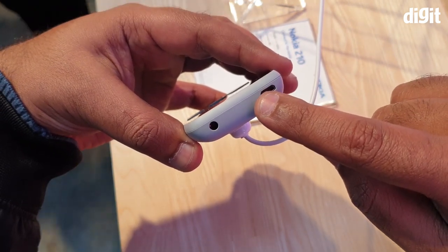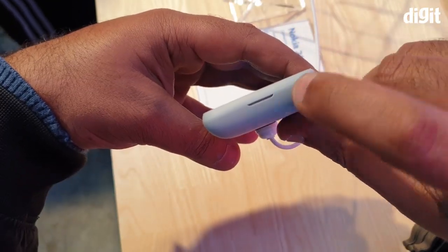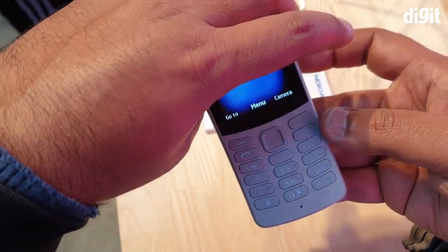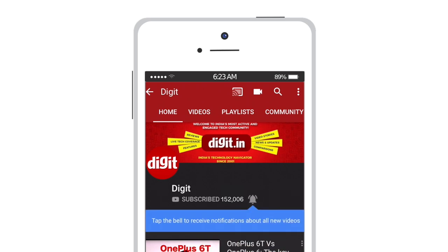It'll come in three color options: steel white, black, and red. Thanks for watching and for more from the world of mobiles and the Mobile World Congress, stay tuned to digit.in. For the latest technology updates, subscribe to digit.in and don't forget to hit the bell icon.